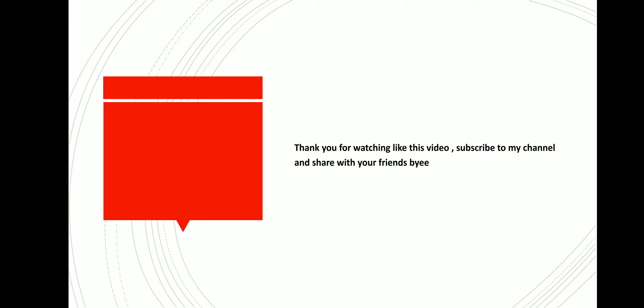Thank you for watching this video. Like the video, subscribe to my channel, and share with your friends. Bye-bye, see you in my next video.